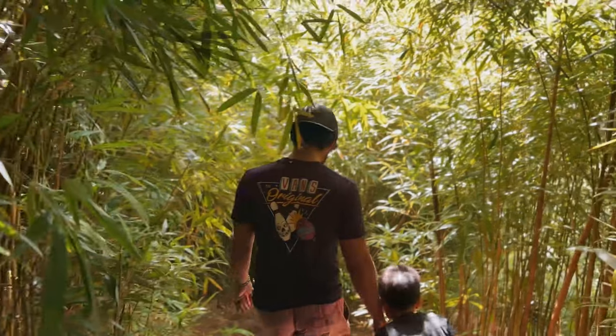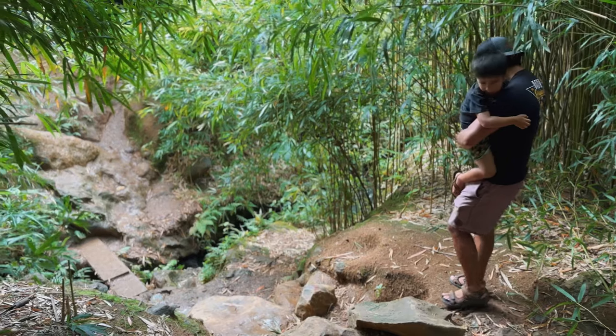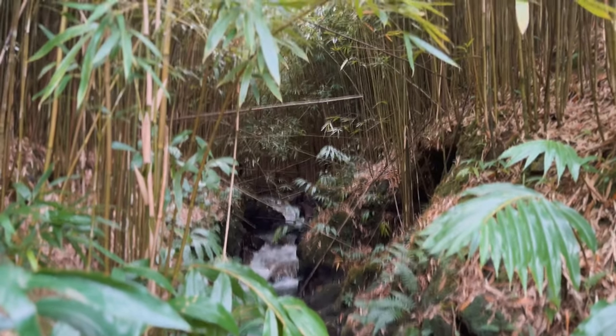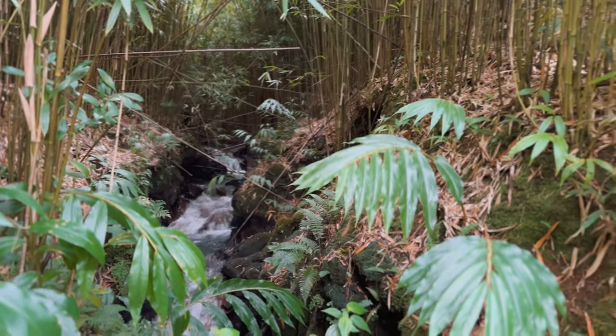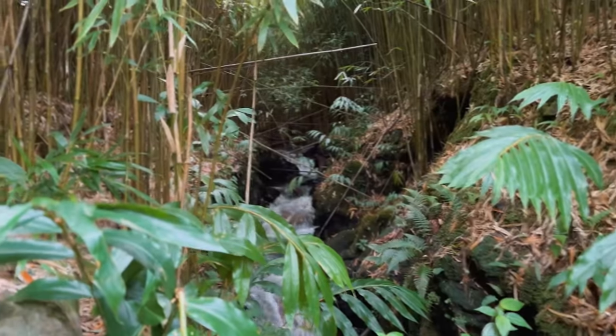I feel like one of those people on Instagram. Right now we're at a little stream — look how beautiful this is! So it started raining really hard and some of the local kids told us that if it does start raining to get out, because it can get like flash floody. So we're walking back out and we'll see if everything ends up okay. Super slippery and muddy.